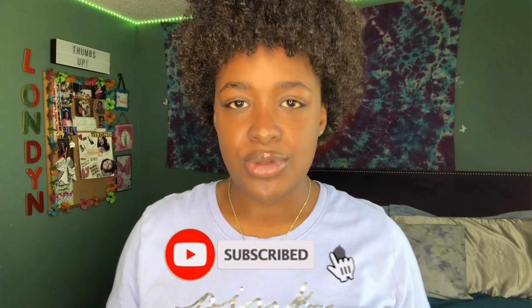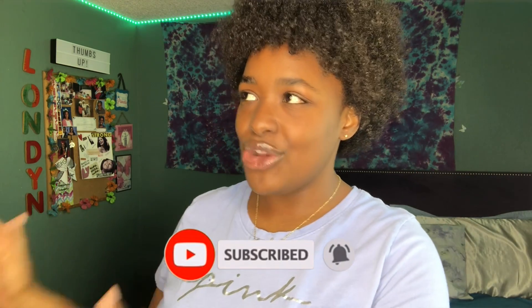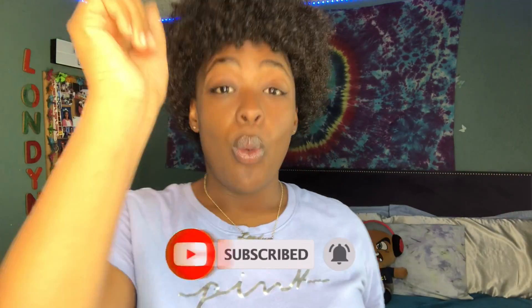After my deodorant I go back in with my perfume, and that's pretty much my simple hygiene routine. That's it for today's video — thank y'all for watching! Make sure to give a thumbs up, subscribe for more, and turn on post notifications so you get notified when I upload.